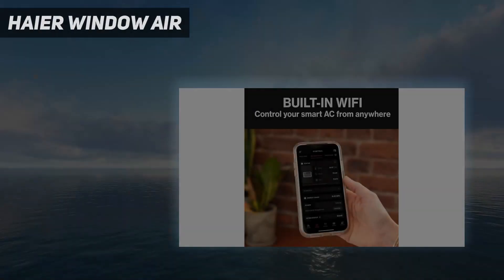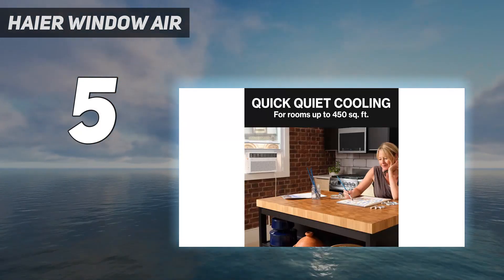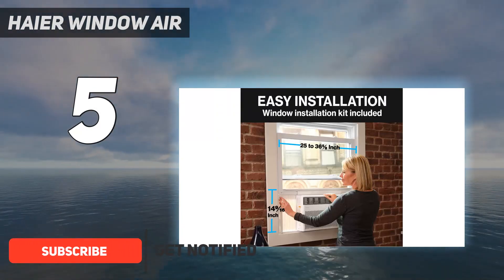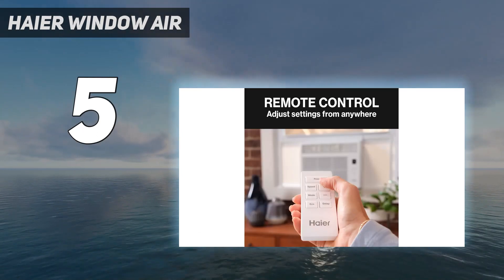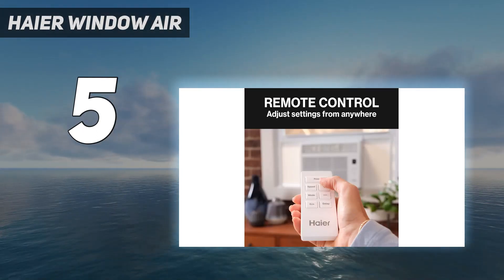Starting at number 5: the Haier Window Air. The Haier energy-efficient air conditioner stands out thanks to its simple, quick installation process. It comes complete with an easy mount kit that includes everything you need for effortless setup. It boasts an impressive 10,000 BTU cooling capacity, making it suitable for medium-sized spaces measuring up to 450 square feet.